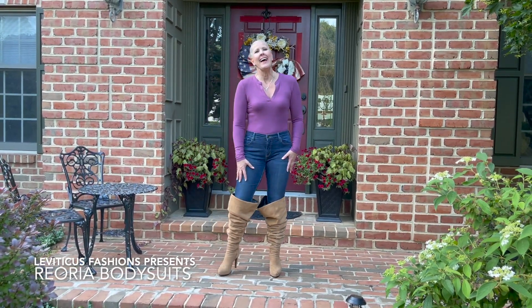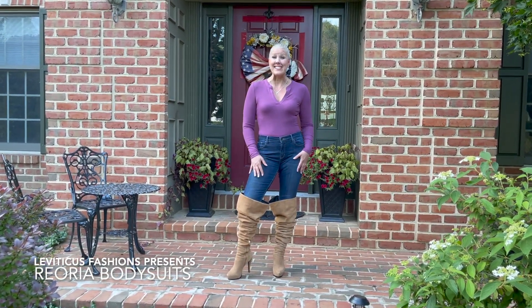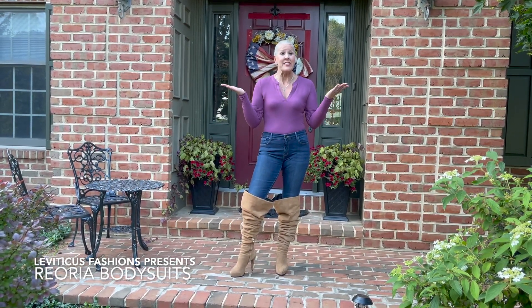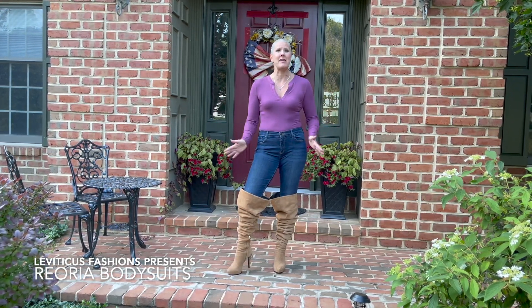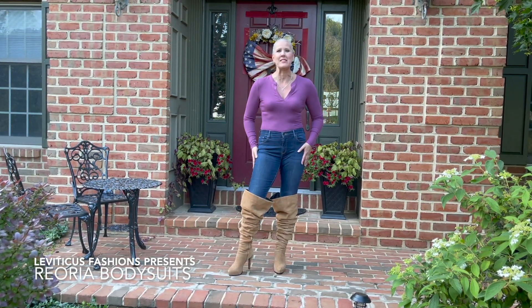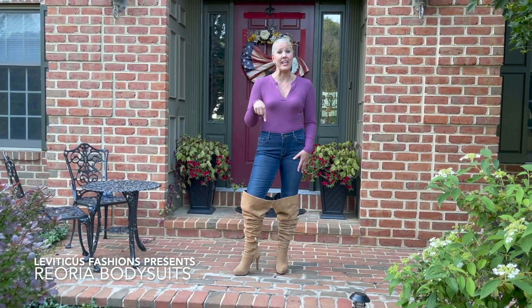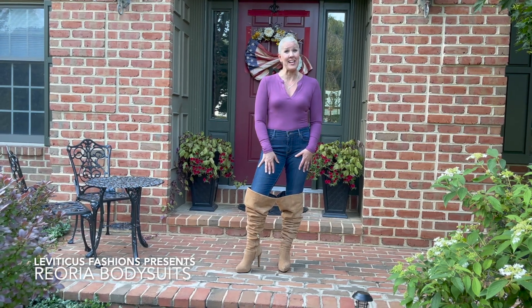The slouch boot look is very popular right now — I was looking at some fashion magazines and they're slouching the boots, so I thought I'd give that a try. Let me know what you guys think. Thank you Rio Rio for sending me this wonderful bodysuit — it was fun to review and I like it a lot. Check out the link below.